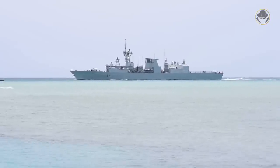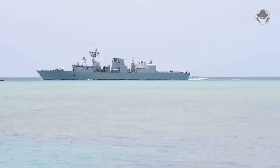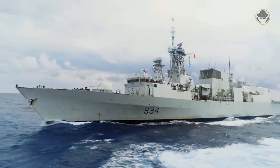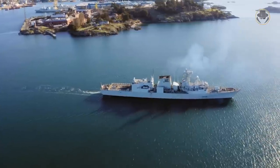The Halifax-class frigates have served in almost all the hot seas. They have successfully demonstrated Canada's overseas operation capability countless times. These beautiful surface combatants are the true legends of the Royal Canadian Navy.